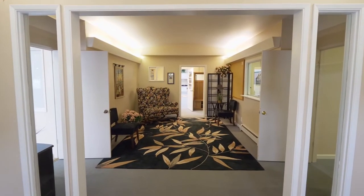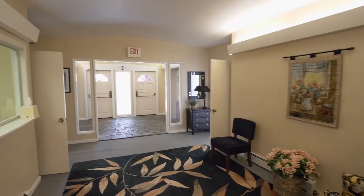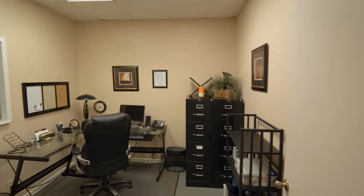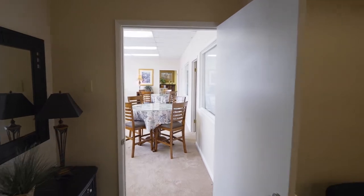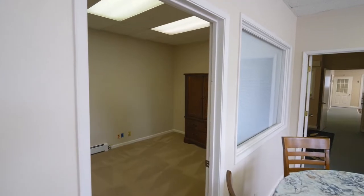Heading inside, you'll find a large entry area with an inviting office to greet clients. A spacious dining room is light and bright with a wall of windows and attached offices.